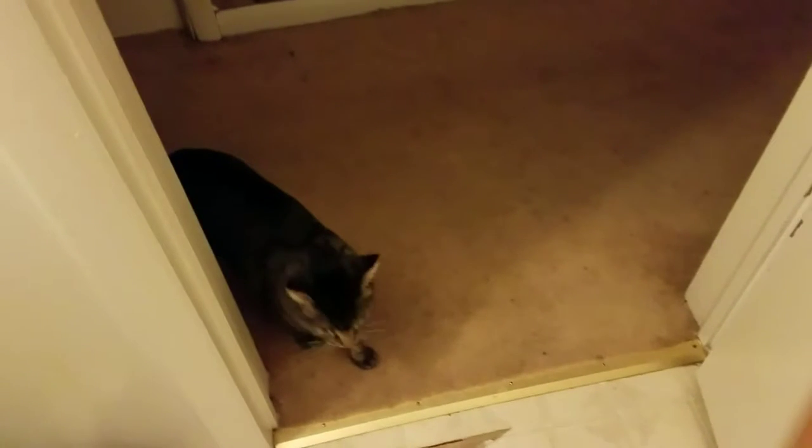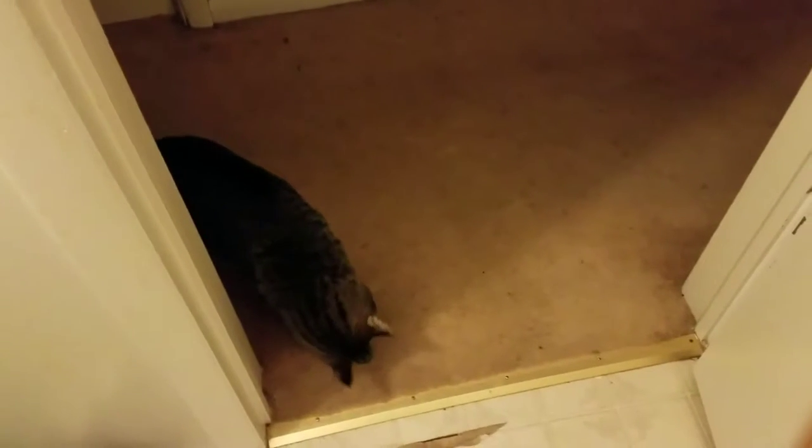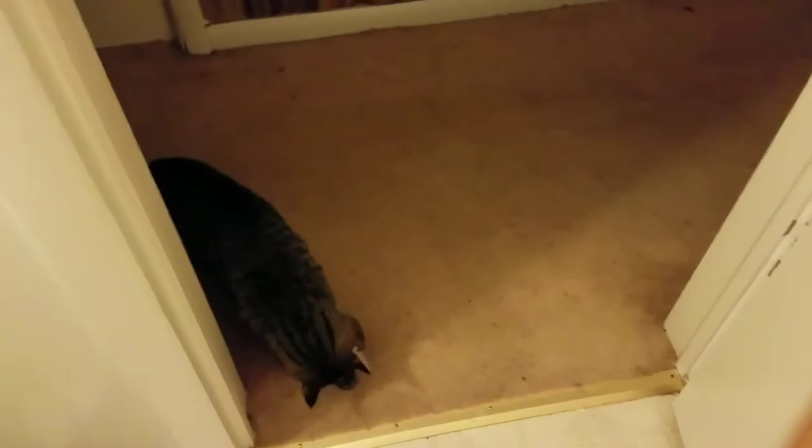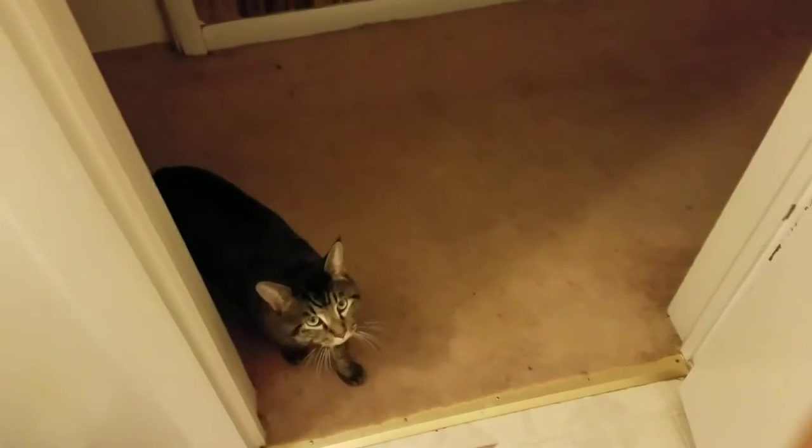Okay look, there's Stacy Kitty — hi Stacy Kitty, hello! I'm sorry guys, my carpet is super super old so it looks horrific.